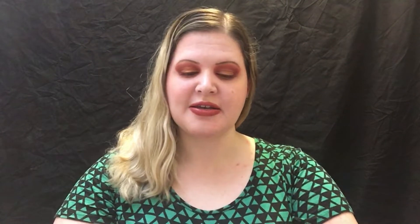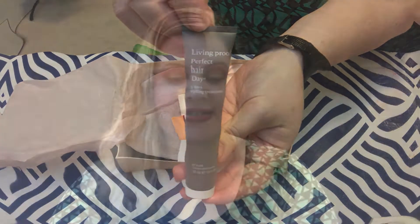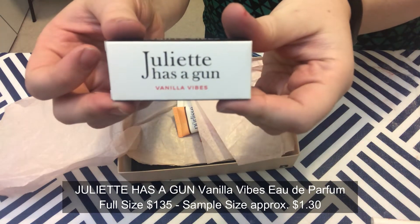The very first product is Living Proof Perfect Hair Day PhD Five-in-One Styling Treatment. This multitasking styler volumizes, adds softness, blocks UV rays, safeguards color, and protects from heat — comb a nickel-sized amount through damp hair and blow dry. I do like blow-dry products even though I don't normally blow dry my hair; it still helps keep your hair from getting frizzy. It smells good — it smells like a salon, that clean salon smell.